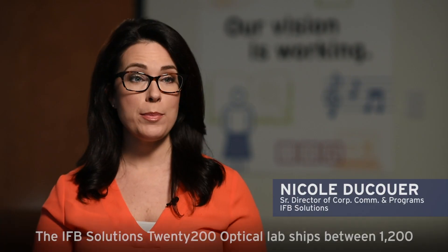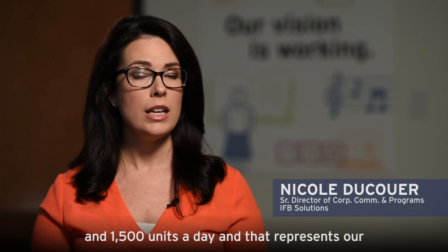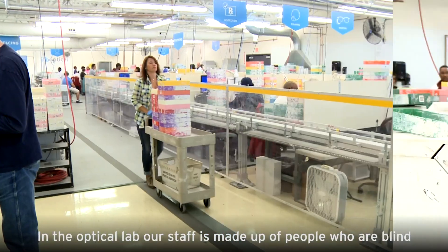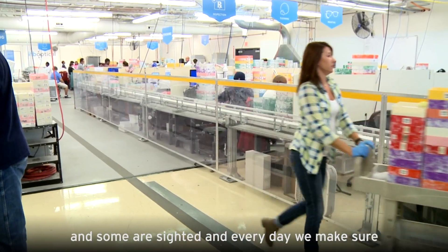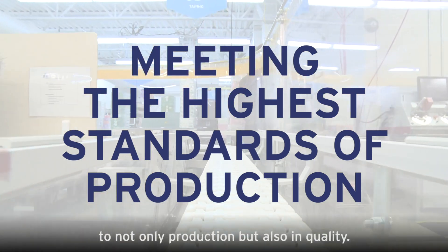The IFC Solutions 2200 Optical Lab ships between 1200 and 1500 units a day, and that represents our traditional and our digital line. In the Optical Lab, our staff is made up of people who are blind and some are sighted, and every day we make sure that we're meeting the highest standards when it comes to not only production but quality.